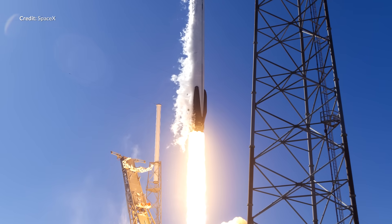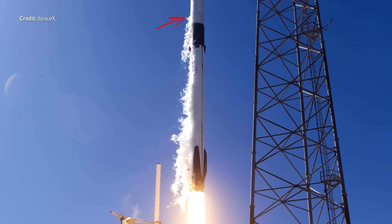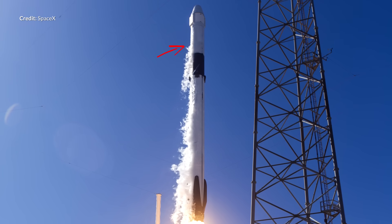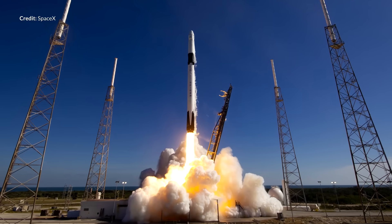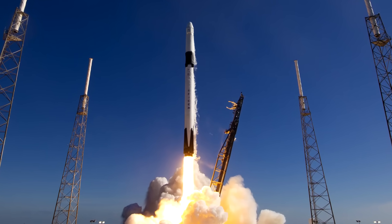Just the other day, SpaceX's CRS-20 mission had a slight delay announcement, with NASA saying that SpaceX is now targeting March 6th for the launch to the International Space Station. During regular pre-flight inspections of the Falcon 9, SpaceX noticed a valve motor on the second stage engine behaving strangely. It was quickly decided that the safest option was to use the next available second stage that was already nearby and ready for flight.